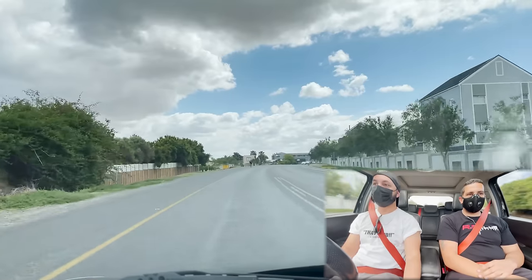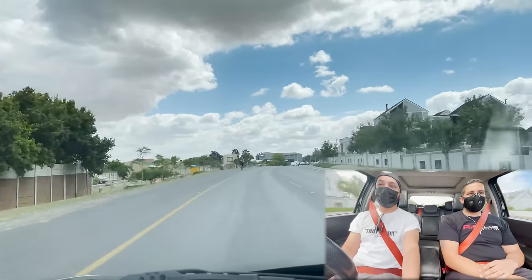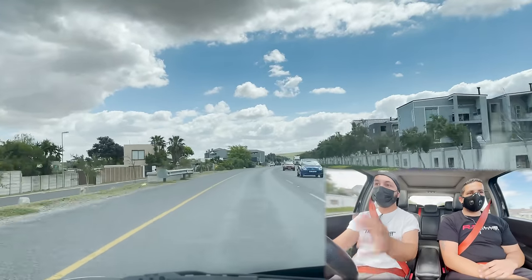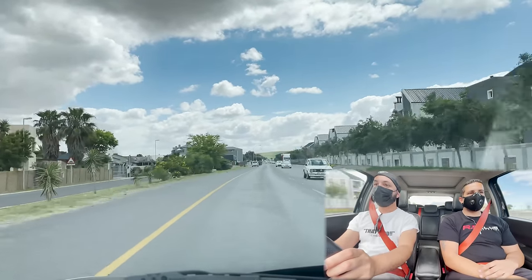I'm loving what I'm experiencing here. I just love how tight this car feels. It feels really together. Well sorted chassis. Feels excellent.